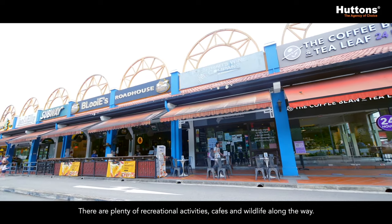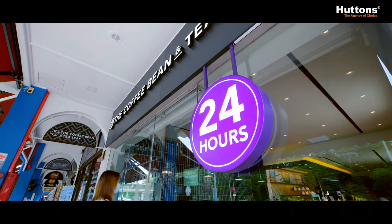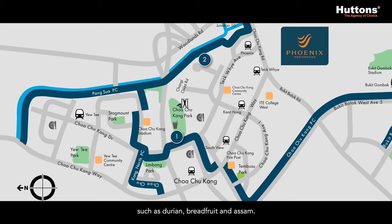There are plenty of recreational activities, cafes and wildlife along the way. Starting with Choa Chu Kang Park, where you can find various fruit trees such as durian, breadfruit and asam.